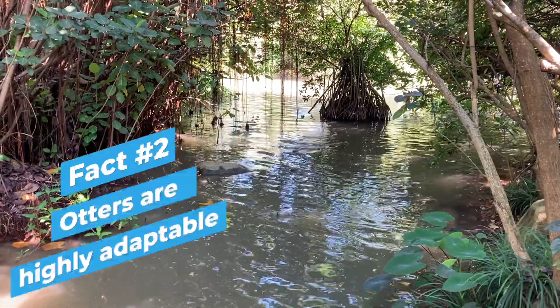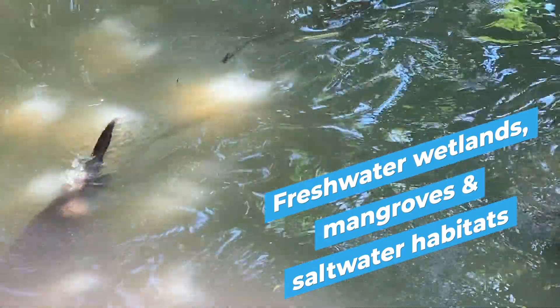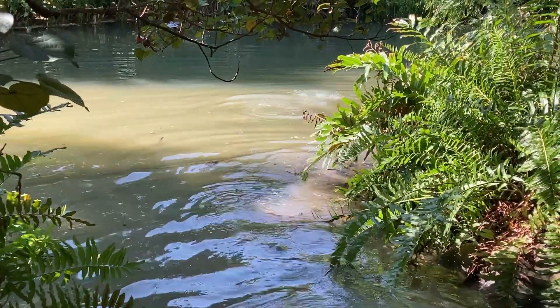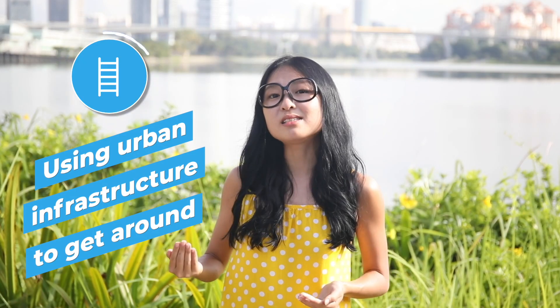Smooth-coated otters are highly adaptable. They can survive in areas such as freshwater wetlands, mangroves, and even saltwater coastal habitats. They've learnt to live alongside humans, using urban infrastructure such as canals, ladders, and even staircases to get around.